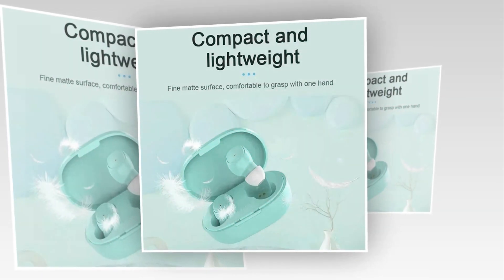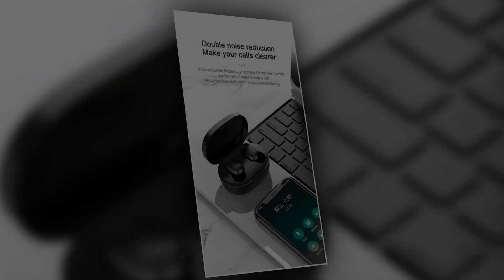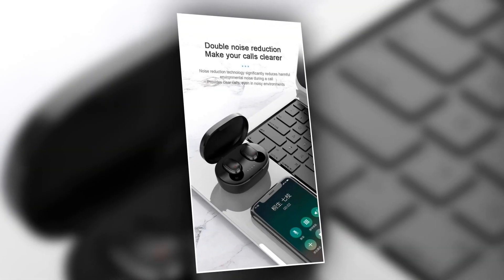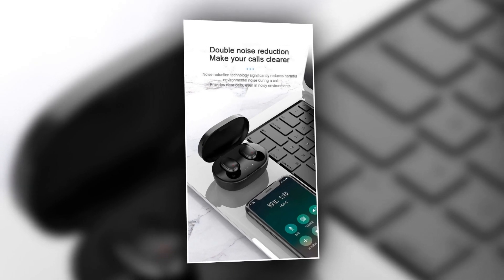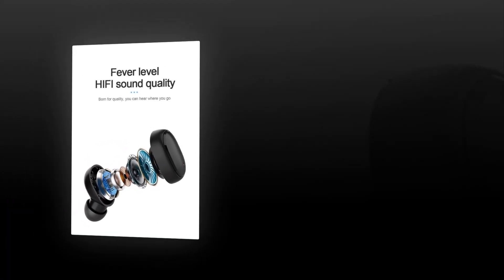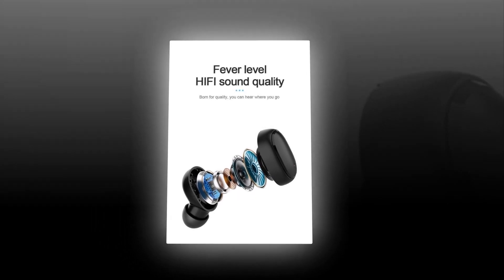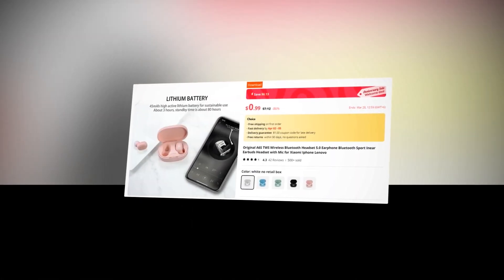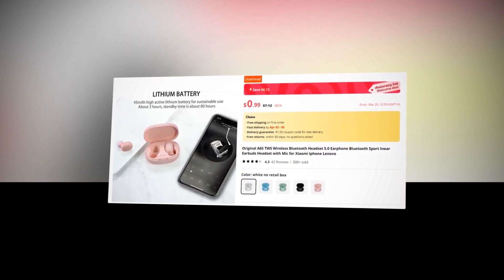Enjoy the flexibility of detachable cables, making it convenient for storage and travel. Immerse yourself in your music with the active noise-canceling technology, blocking out distractions wherever you go. Experience the convenience of dual connection, allowing you to seamlessly switch between devices without missing a beat. Upgrade your audio experience with the A6s TWS Earbuds, where style meets performance. This earbuds has a 4.7 rating and 2,000-plus unit sales on AliExpress, so we recommend this earbuds to you.